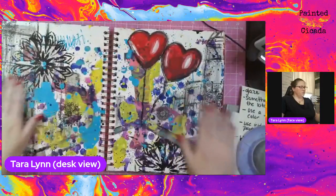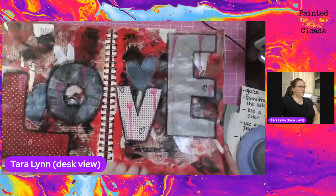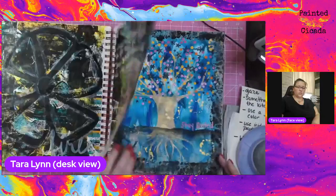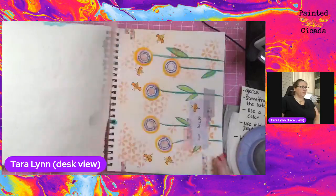All kinds of pages — this spread was one of my absolute favorites. All of these just came from using prompts, and I did not have an idea of what I was going to do before I started. They're all just very different.